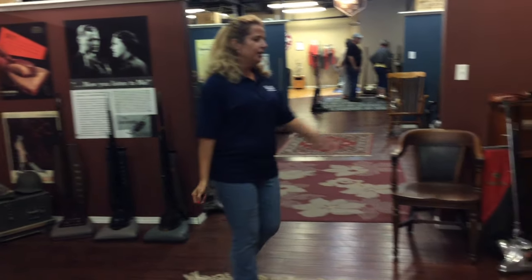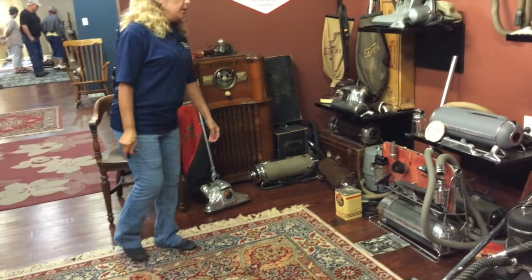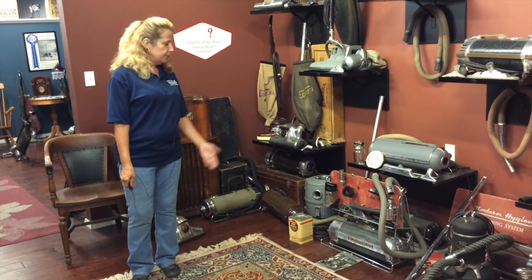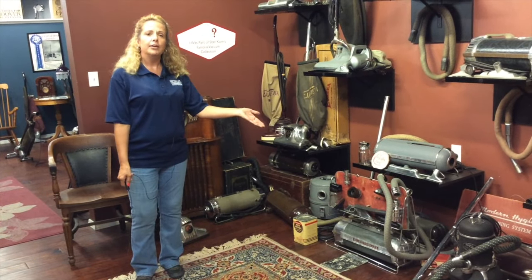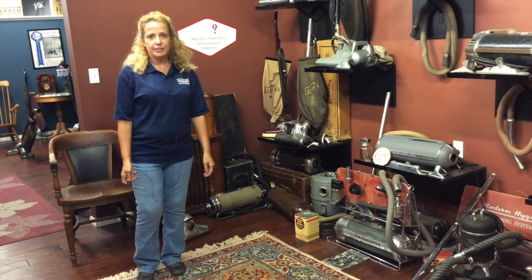Over here is our Electrolux. Electrolux started in the 1920s and was imported from Sweden in the beginning. This one is our 1930s Electrolux, and some of the features on it were the moth crystals and the granulator. You would take the moth crystals, put them in the granulator — they would grind them up and cause a fog, just like our exterminator does today.